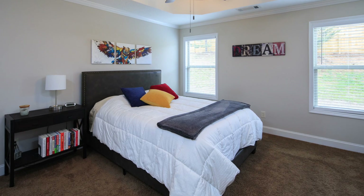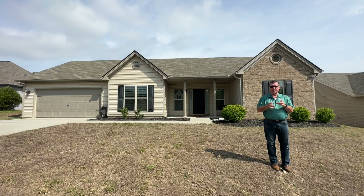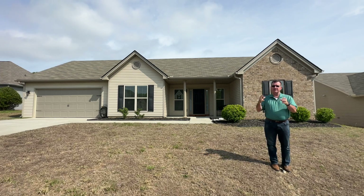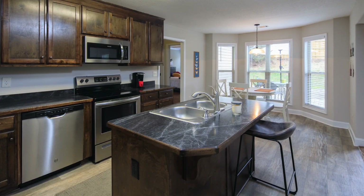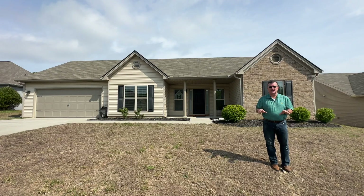It's got a huge master bedroom and a huge master closet. The second bedroom is also very large, and the third bedroom is right behind me here — a little bit smaller, can be used for an office, which is what my client uses it for. Just a beautiful home, very well taken care of.